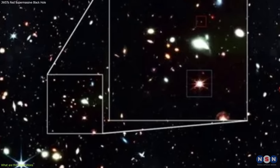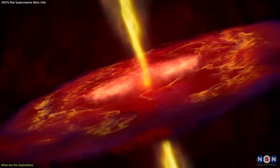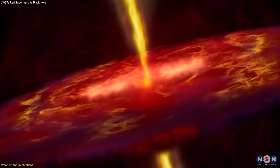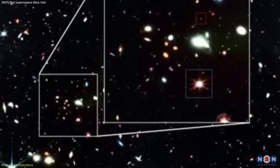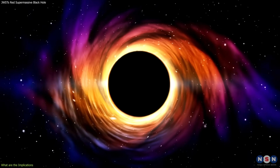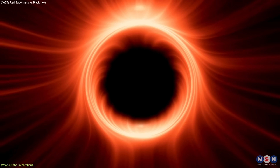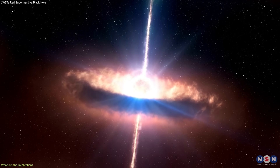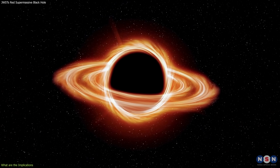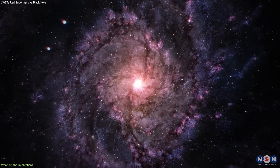This discovery of an extremely red supermassive black hole may provide a clue to solve this problem. The extremely red color suggests it is surrounded by a thick layer of dust and gas, which blocks some of its light and makes it appear redder. This layer may act as a fuel source, allowing the black hole to grow faster and more efficiently. It may also act as a feedback mechanism regulating its growth, and may impact the host galaxy by affecting its star formation, structure, and evolution.